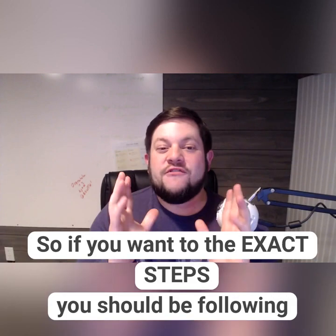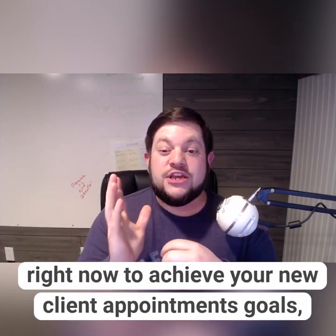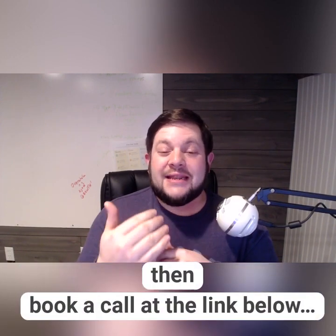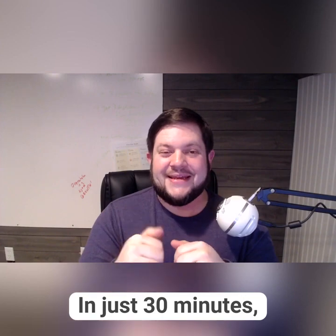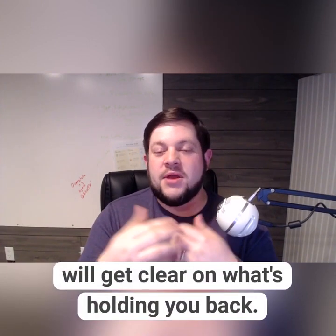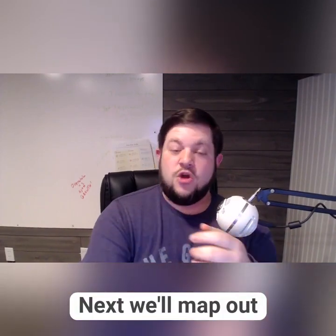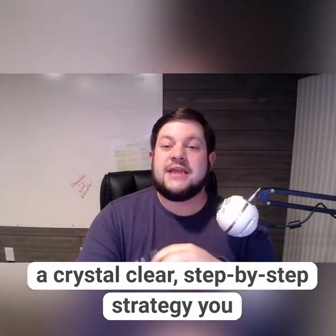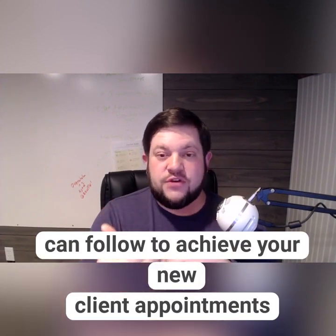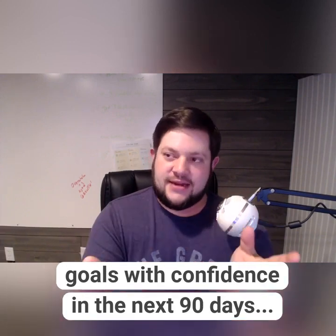So if you're looking for the exact steps that you should be following right now to achieve your own new client appointment goals, I'd like you to book a call at the link below. In less than 30 minutes, you and I will get really clear on what's holding you back. Then we'll use the Five Star Scale method to build a crystal clear, step-by-step strategy that you can follow to achieve your new client appointment goals with confidence in the next 90 days.